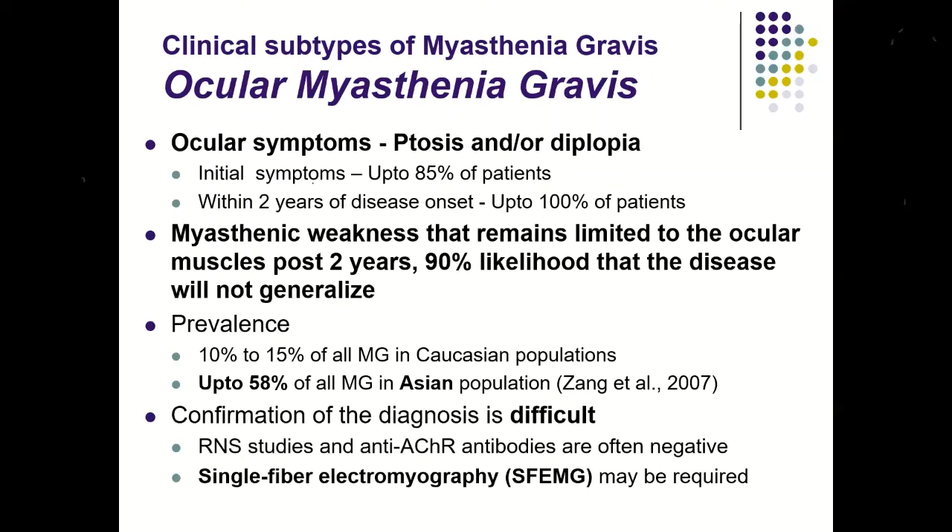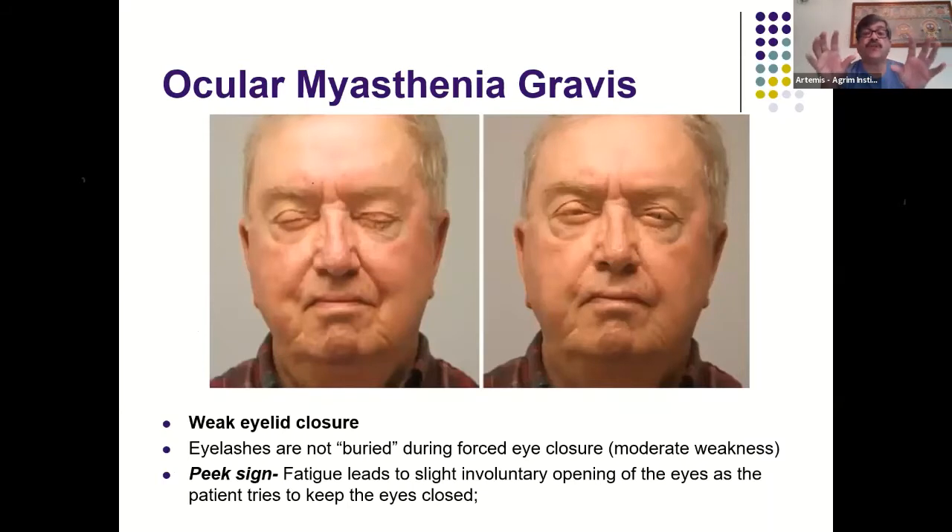Confirming diagnosis in purely ocular myasthenia can be difficult, as electrophysiological and serological studies may be negative, and single fiber EMG may be required. The 'peek sign' is elicited when the patient tries to forcefully close the eyes — the fatiguing muscle leads to a slight involuntary opening of the eyes, as if the patient is peeking. Continued forced closure results in a mild opening of the eyelids.